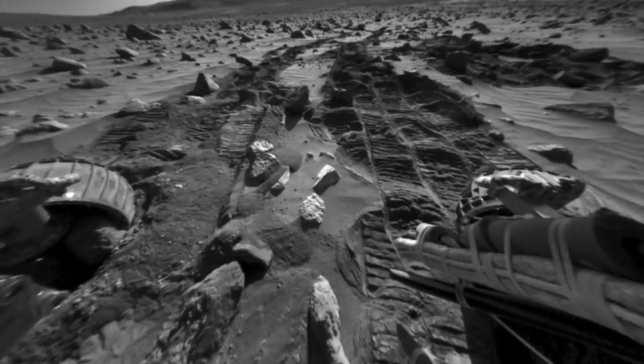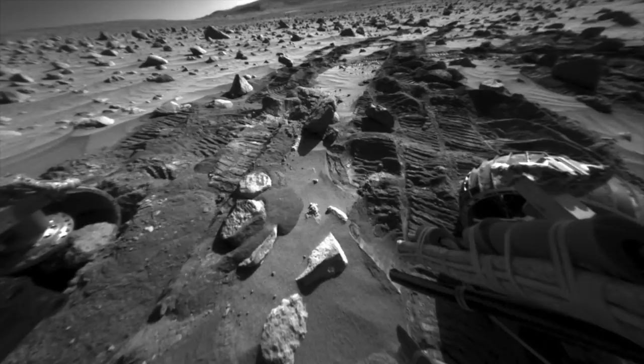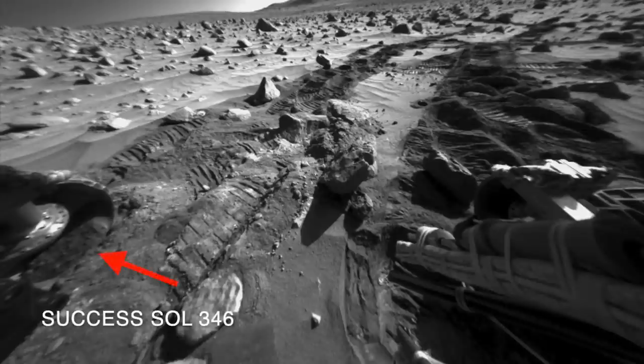After trying out some different maneuvers, the rover drivers found that backing out of the thickest sand and rotating the rover a bit freed the potato from the wheel.